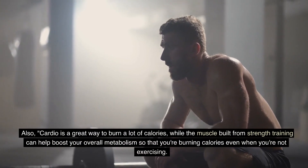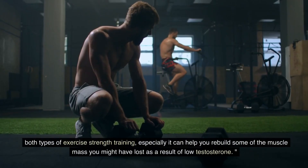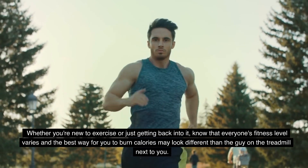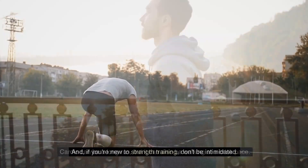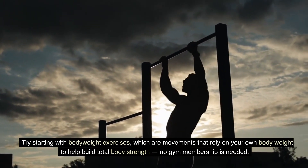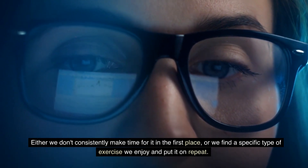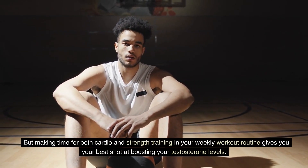Cardio is a great way to burn a lot of calories, while the muscle built from strength training can help boost your overall metabolism so that you're burning calories even when you're not exercising. Both types of exercise, especially strength training, can help you rebuild muscle mass you might have lost as a result of low testosterone. Everyone's fitness level varies and the best way for you to burn calories may look different than the guy on the treadmill next to you. If you're new to strength training, don't be intimidated — try starting with body weight exercises, which rely on your own body weight to build total body strength. No gym membership is needed. Making time for both cardio and strength training in your weekly workout routine gives you your best shot at boosting your testosterone levels.